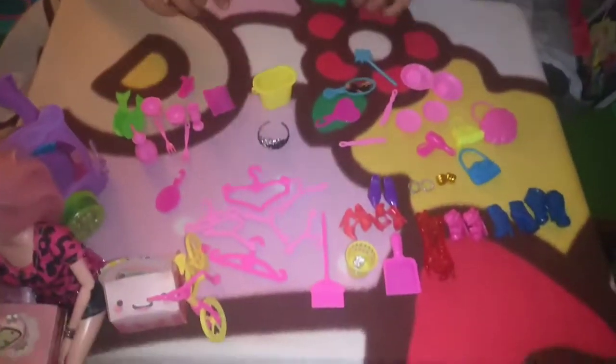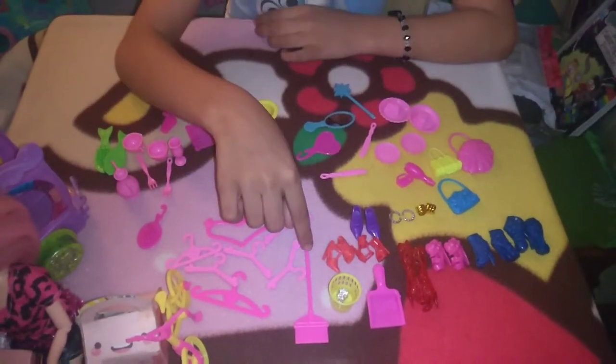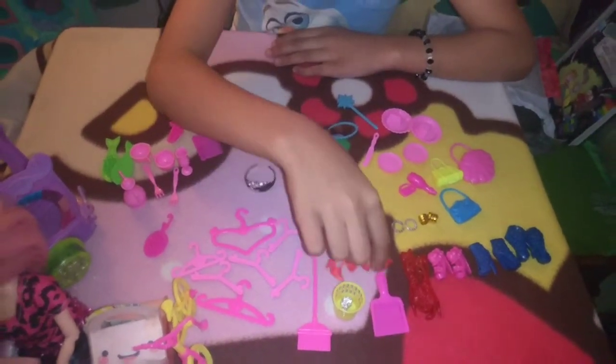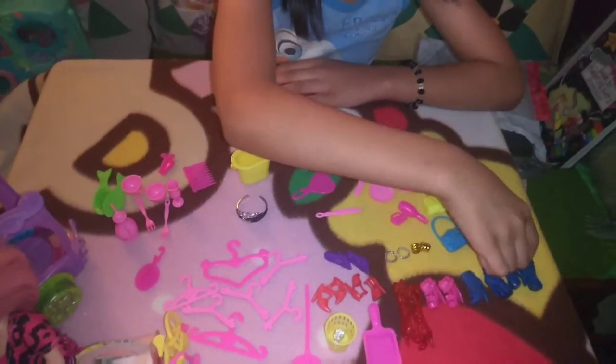So we're going to count it now. 1, 7, 8, 9, 10, 11, 12, 13, 14, 15, 16, 17, 18, 19, 20.